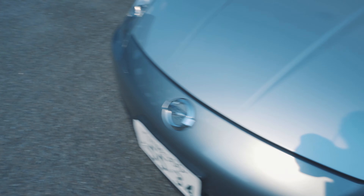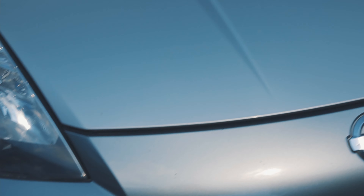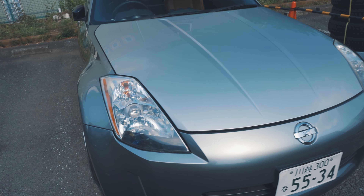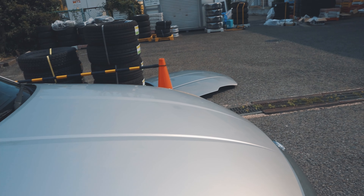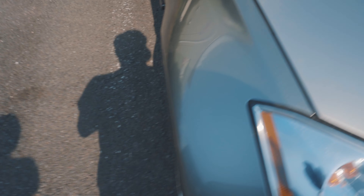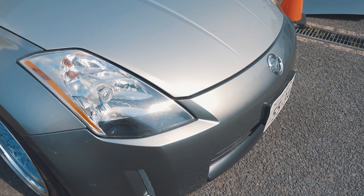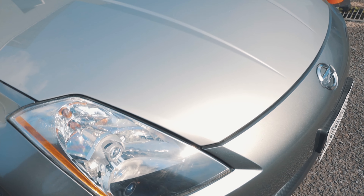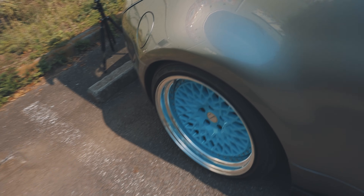We just finished putting the new bonnet on. The color difference is insane — it looks stupid, this one is so much darker. It looks like the old one got sun-bleached for ten years. The only reason we're changing it is because there was a dent right here which was causing fitment issues. The fitment has already improved, but the dent was in a very hard spot to fix — right on a body line. We're going to repaint the car anyway, so for now she's just going to have to be a little ugly and we'll fix it later.